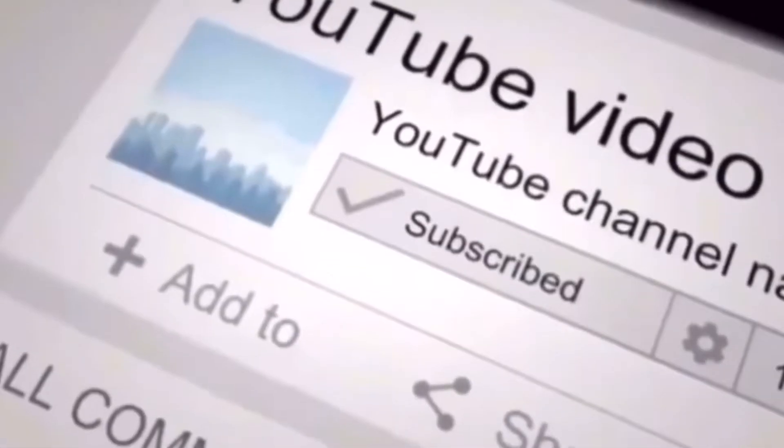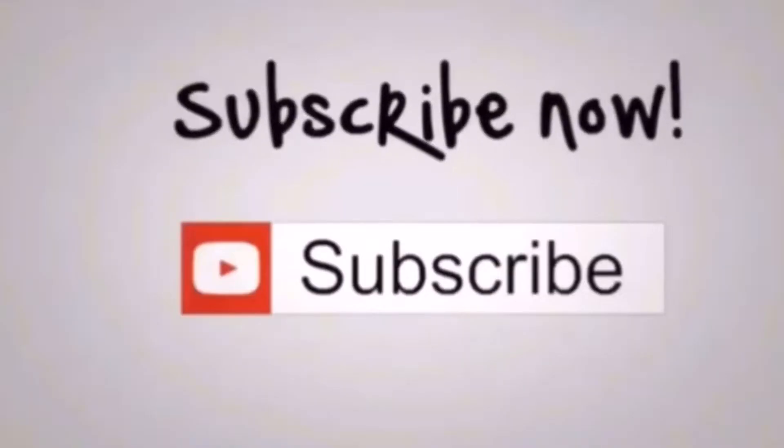Stay tuned for updates on that — we'll see you soon. Thanks! Just remember to like and subscribe to our channel. We appreciate comments and feedback, and we look forward to seeing you in our next video.